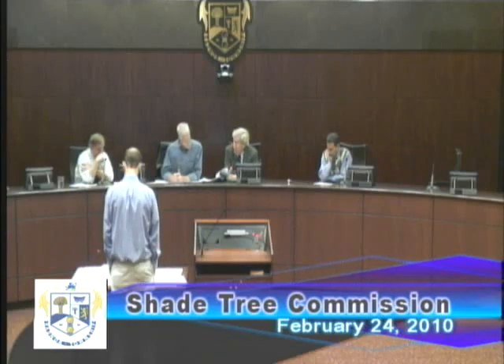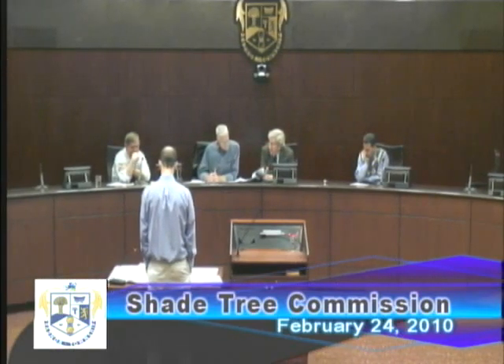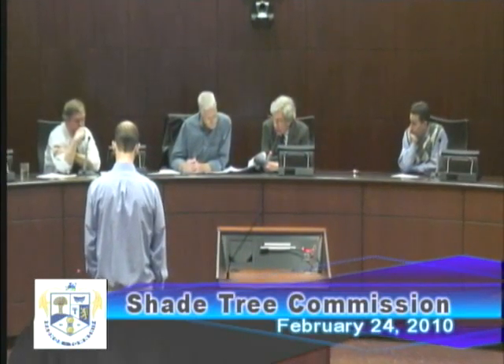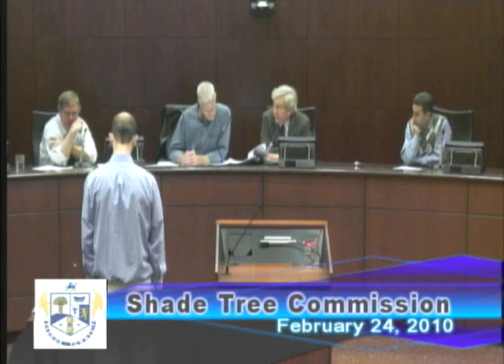Shade Tree Commission meeting. We have one item on the agenda tonight, that being 837 Parks Run Lane — the razing of an existing dwelling and construction of a new house.